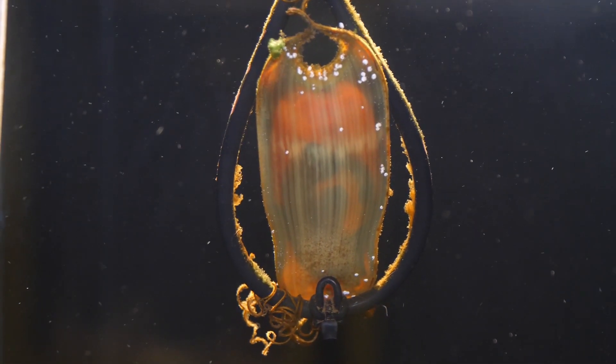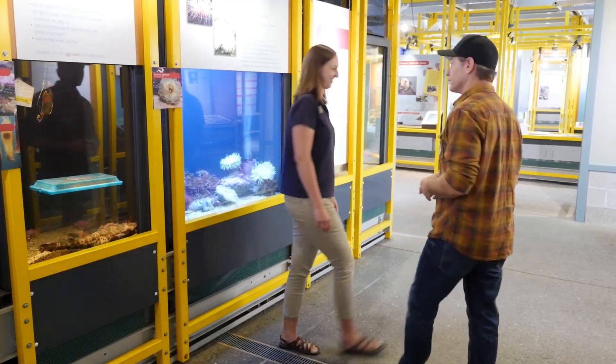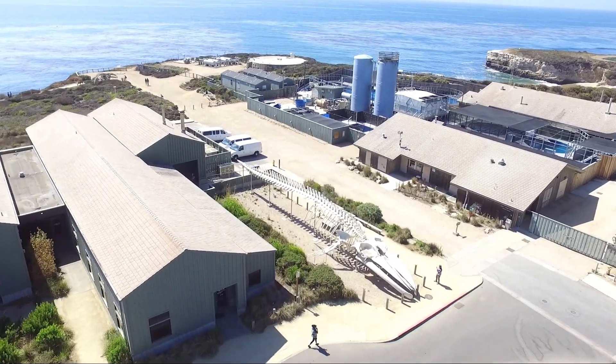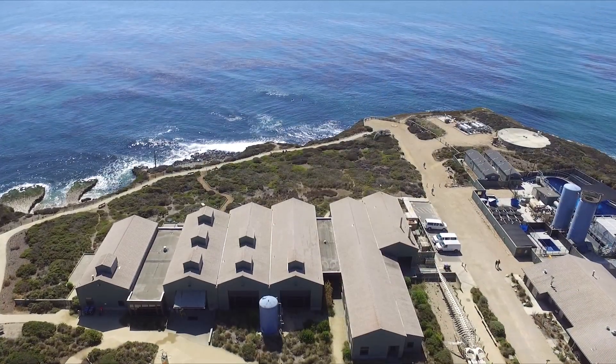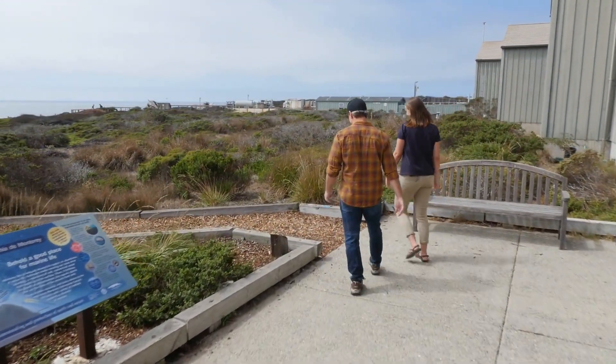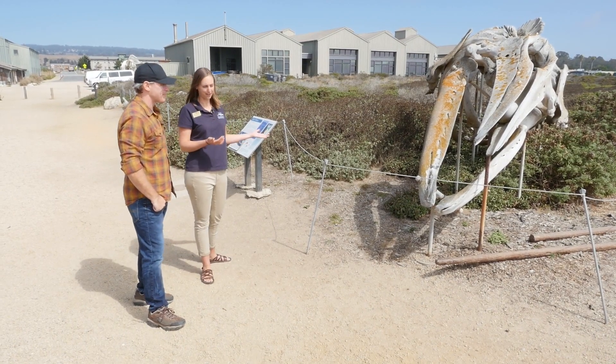Obviously you have a lot to see and touch and experience inside, but do you have stuff outside? Of course — let's go check out some of our giant whale skeletons. This is Mr. Gray, as our volunteers like to call him — it's our gray whale skeleton. It's actually bones from lots of different gray whales put together to make up this skeleton here.